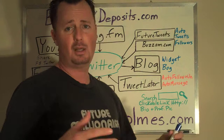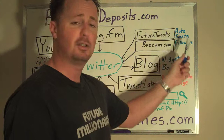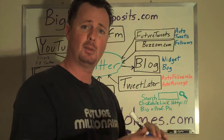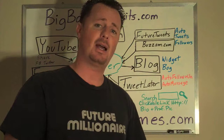TweetLater is fantastic — that's the first tool I signed up for. They just changed their name to socialoomph.com, but it still goes to the same website. With TweetLater, you simply type in a message, and when somebody follows you they automatically get that message back — kind of like an autoresponder. For example: 'Thanks for following me on Twitter, I look forward to learning from you in 2009' or whatever message you want to type in.